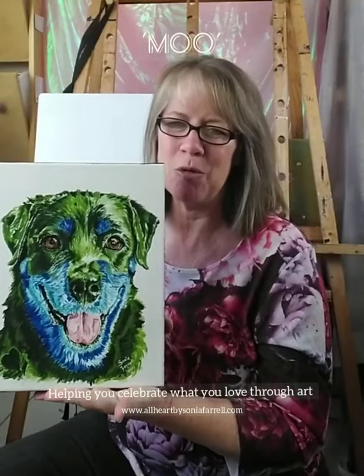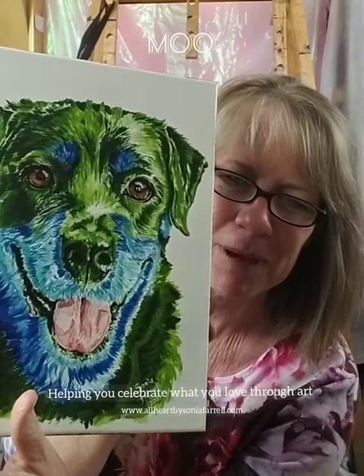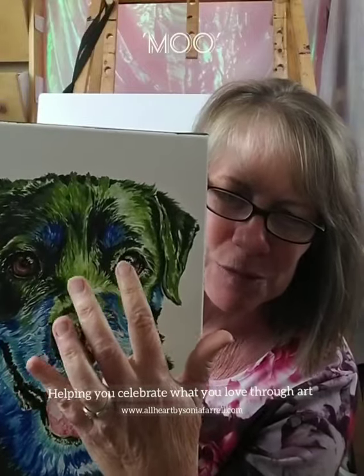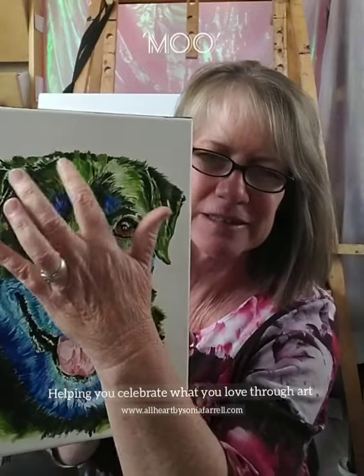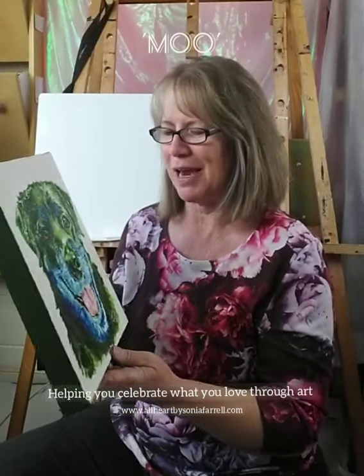Moo is lovingly being remembered in this portrait and you might notice there are a few hearts. When I paint, I see hearts and I tend to bring them into the portraits — there are heaps hidden all over. It's been such a pleasure to paint this beautiful pup.